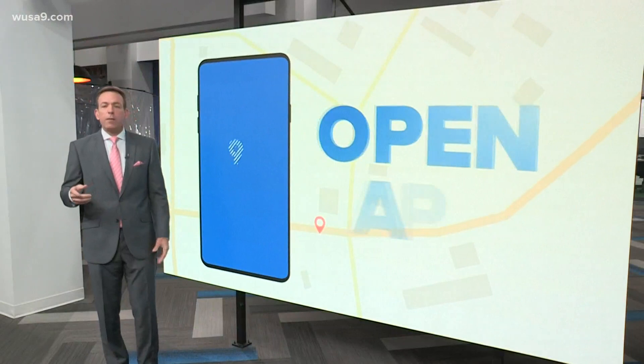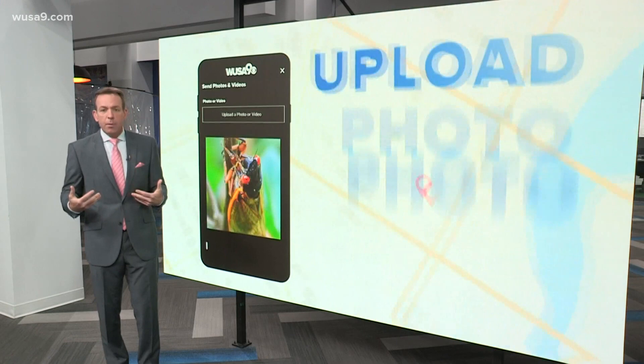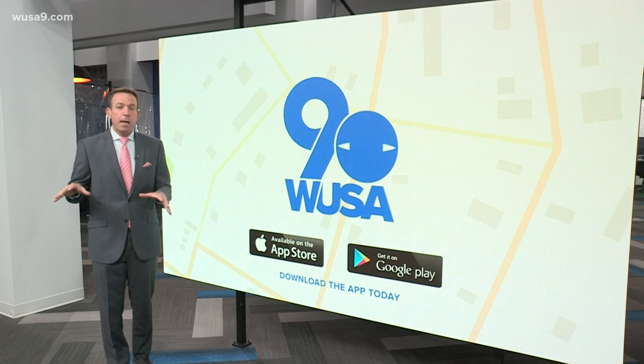Here's what we got for you though. When you see cicadas in your neighborhood, show us using the WSA 9 app — really easy. Just tap that app on the phone. On the bottom right of the app, hit 'Near Me,' upload your photo and video, and you'll get a blue check mark letting you know it's been sent off to our team. You could also move around on the map to see where cicadas have been reported.